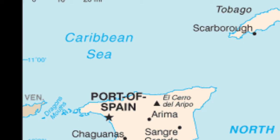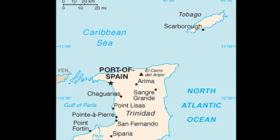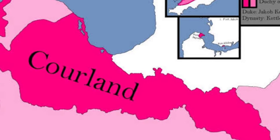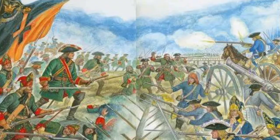In the end, the duchy would manage to retain control of these lands for less than a decade, and the colonies were formally ceded to England in 1664. The colonies were lost when Courland and Semigallia's neighbours took advantage of its weakened defences during the Northern Wars, when Jacob was held captive by the Swedish army from 1658 to 1660.